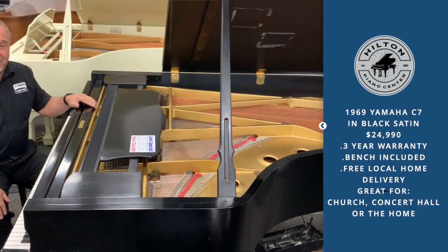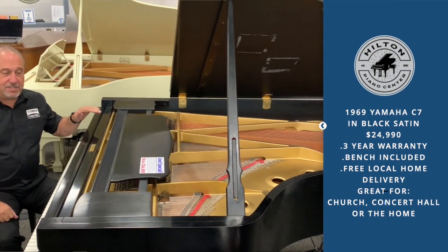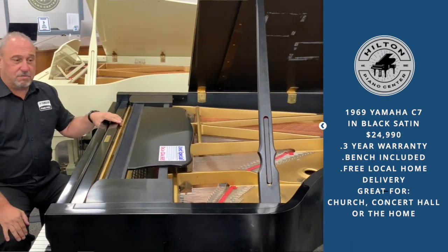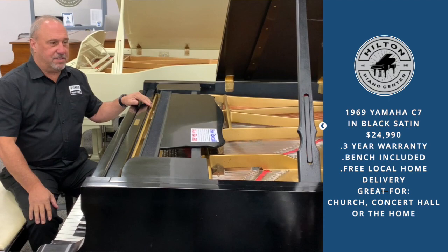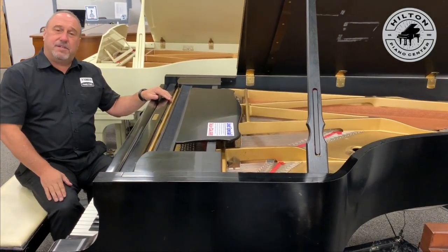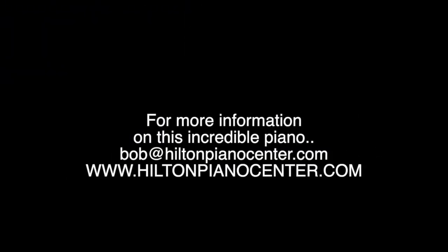This 1969 Yamaha C7 has tons of work done and is a great piano. It comes with a three-year warranty, bench, and local delivery — everything included. It is so inexpensive for what you're getting. Come check it out at Hilton Piano Center in Colony Center, Commack, New York, next to Basics. Find us online at hiltonpianocenter.com or contact Bob Hilton at bob@hiltonpianocenter.com.